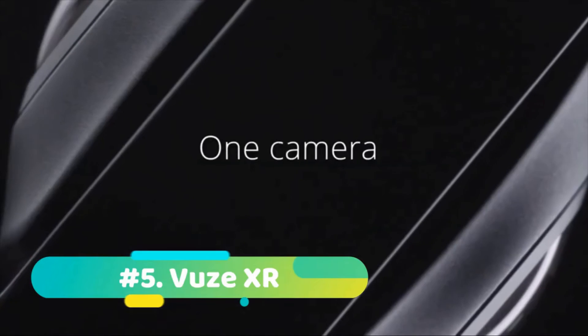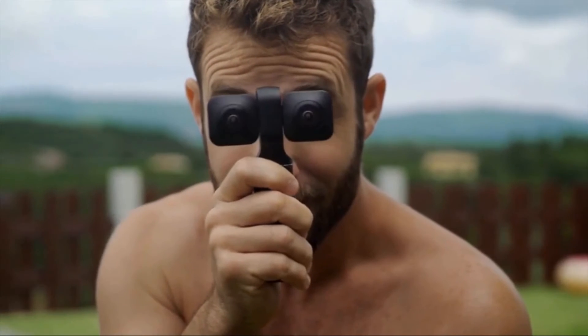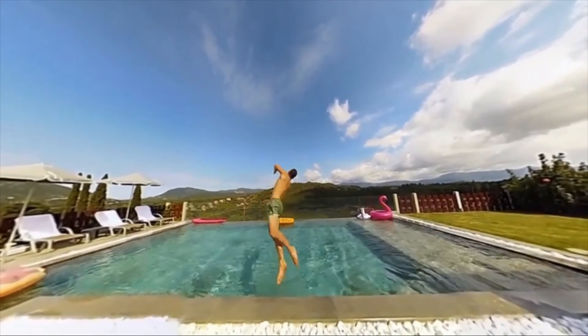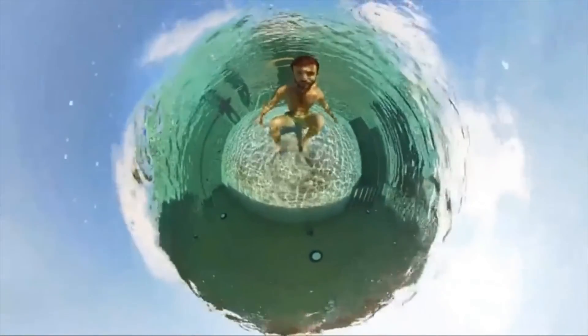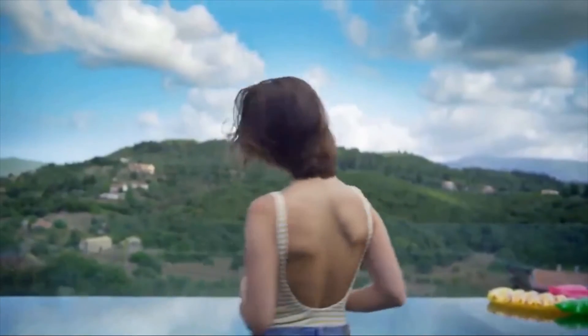At number five we have the Vuze XR. Designed to make shooting 360 degree and 180 degree photos and videos into an easy and intuitive process, the Vuze XR is effectively two cameras for the price of one. With the press of a single button, switch from 360 degree and 180 degree modes, shooting half a sphere or a full sphere of VR footage as you please.